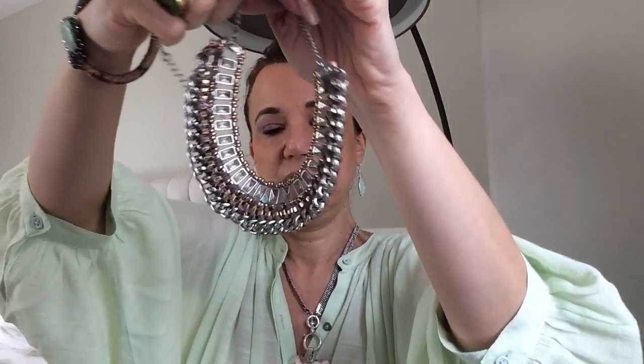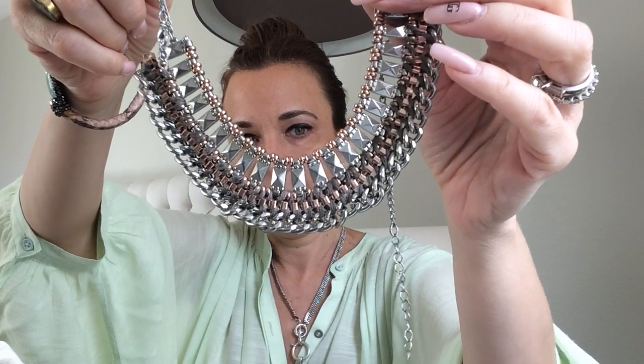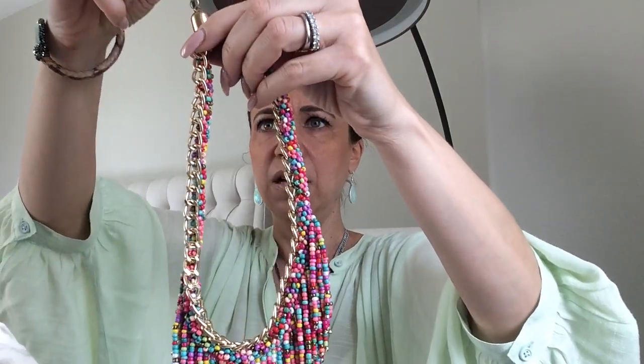Here's a nice little costume necklace in rose gold and silver — very pretty. And this is totally costume but look how neat it is — all seed beads, a beautiful necklace. That's a conversation piece for sure.